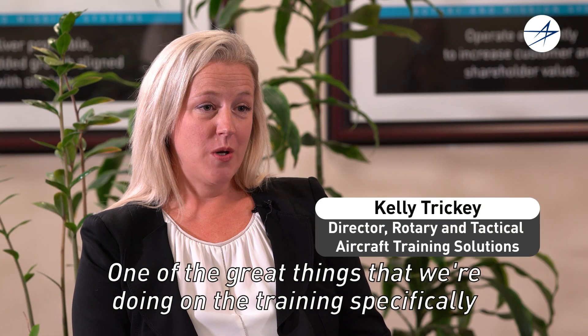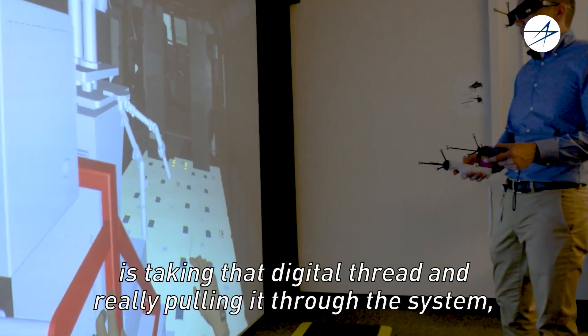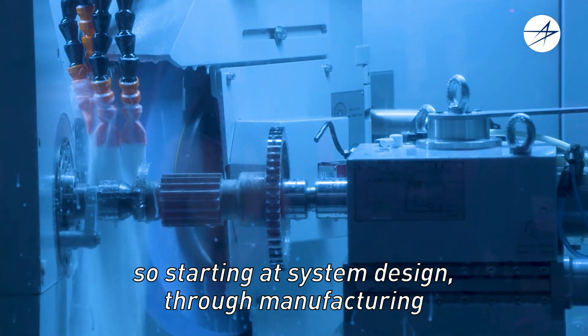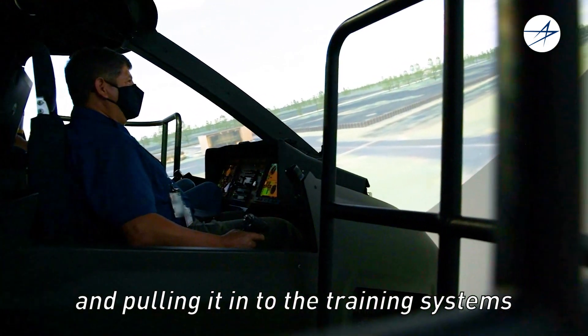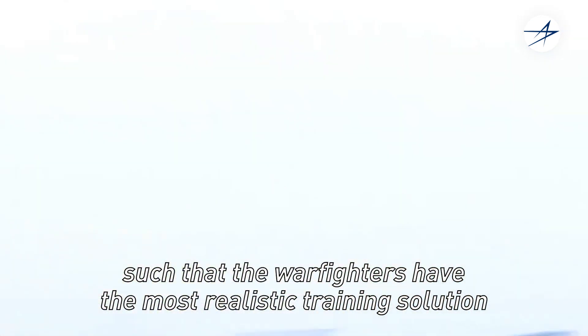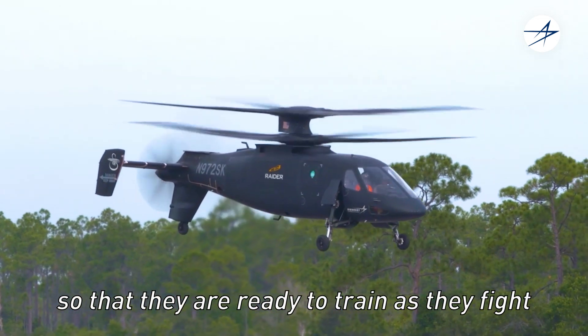One of the great things that we're doing on the training specifically is taking that digital thread and really pulling it through the system — starting at system design through manufacturing and pulling it into the training systems, such that the warfighters have the most realistic training solution so that they are ready to train as they fight.